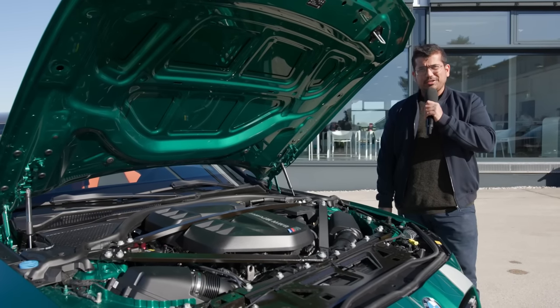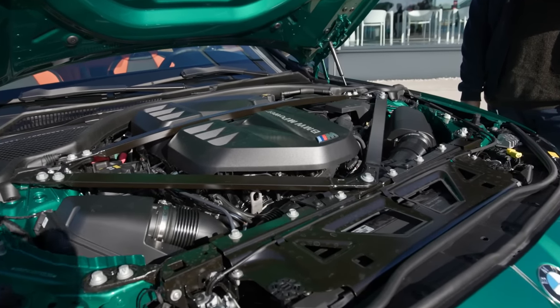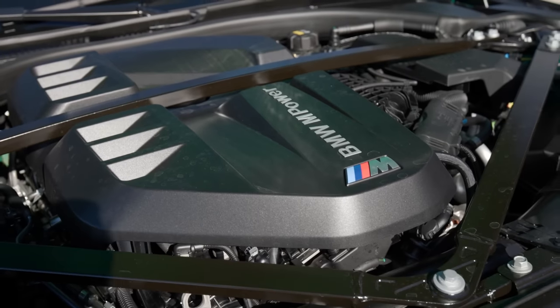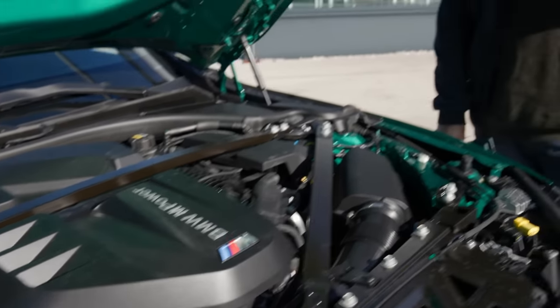Let's take a look under the hood. This is one of my favorite engines of all time — this is the S58 — but for this new generation of the M3 it's been revised and improved even more, for example with a lighter crankshaft. In the standard M3 it makes 480 PS, or metric horsepower. In the M Competition, like we have here, it makes 510 PS.